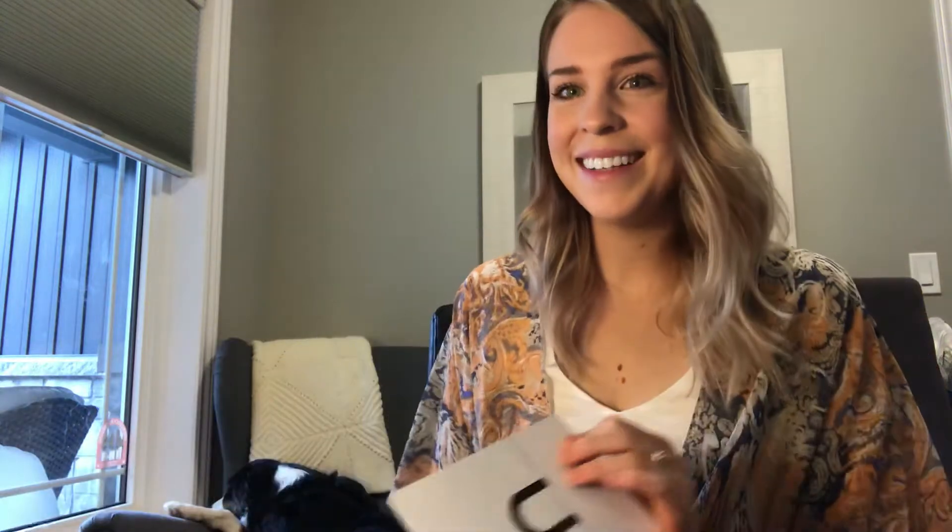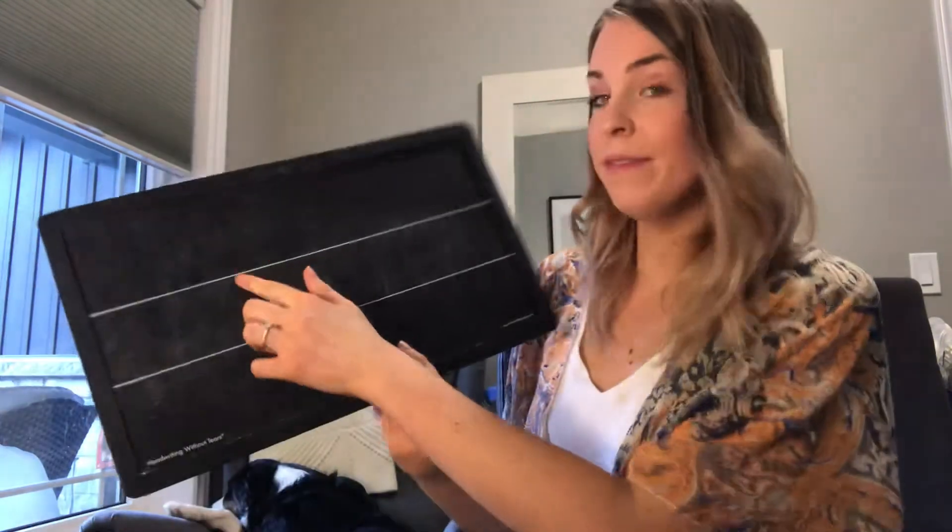Hi everyone! The letter of the day today is the letter H. The letter H is a tall letter — it will go above the top line.